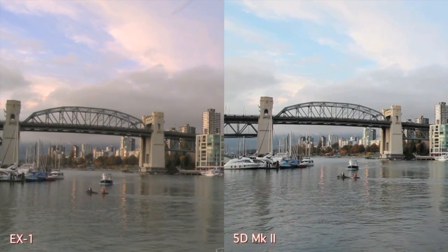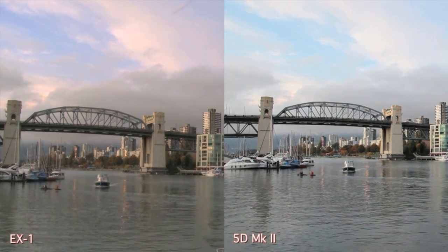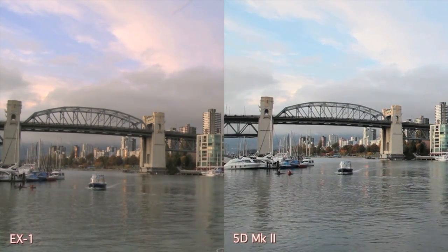Also, these images are completely uncolor corrected and un-post-processed, so this is pretty much raw untouched footage and I just wanted to get it up here so you can get a look at it.